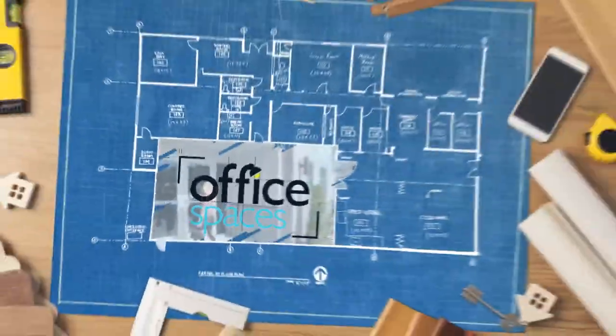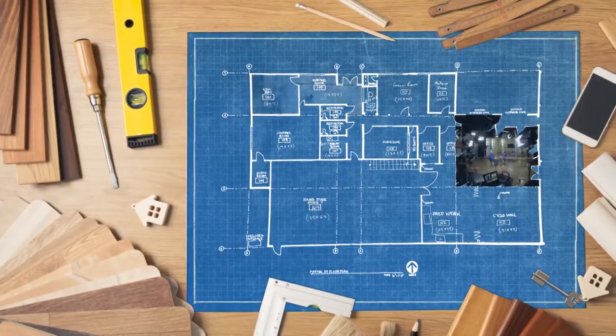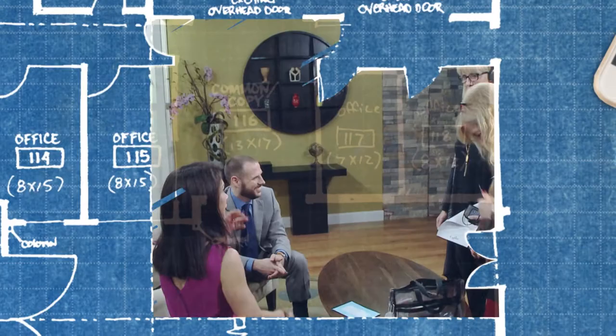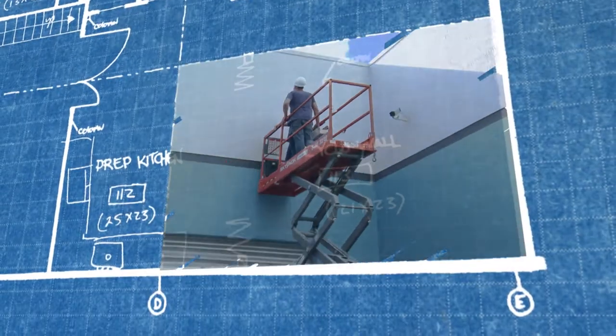I'm Carrie Mileto and this is Office Spaces. I'm overseeing a major television studio renovation. Construction is in full swing, the creatives are still hard at work, and the show must go on. It's my job to keep everyone and everything running smoothly and on time. I might be in over my head, but with the right tools and these guys, it's going to be an interesting ride.